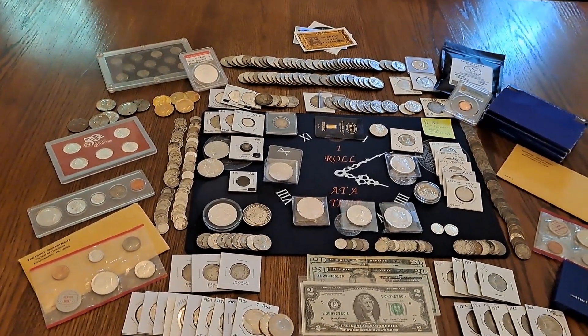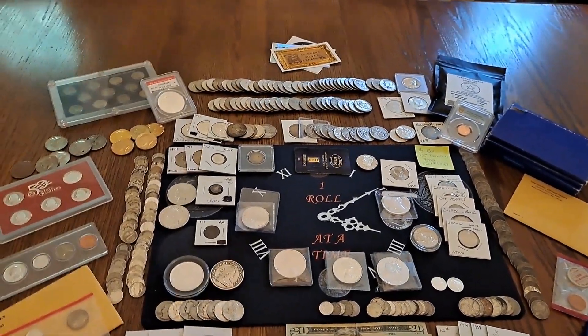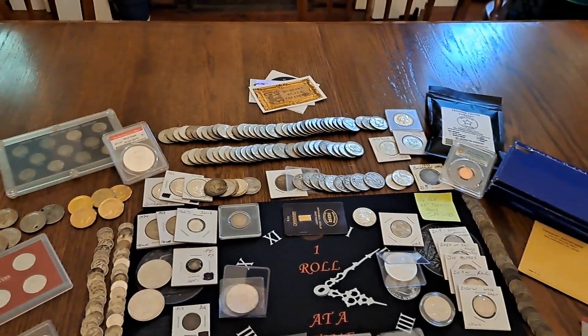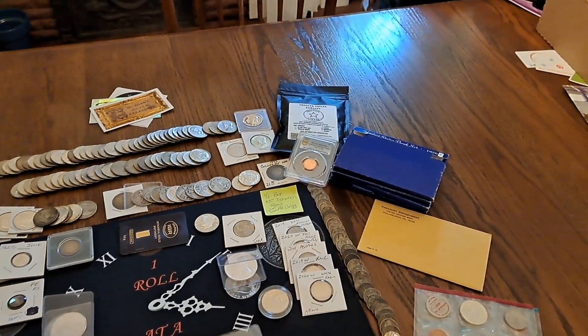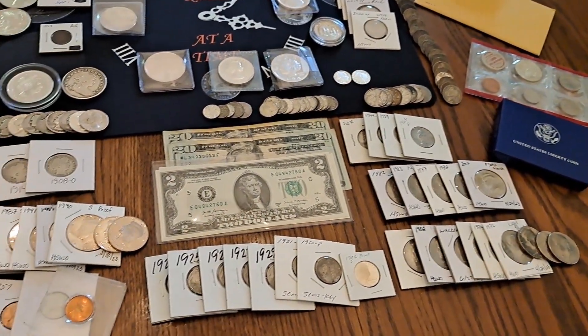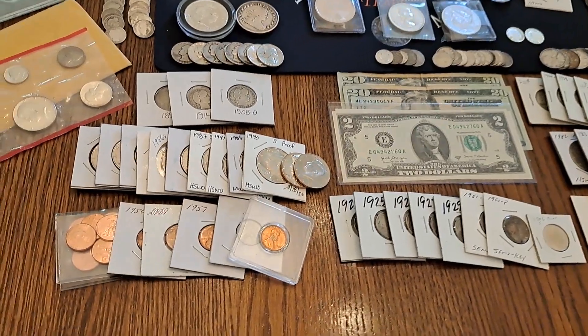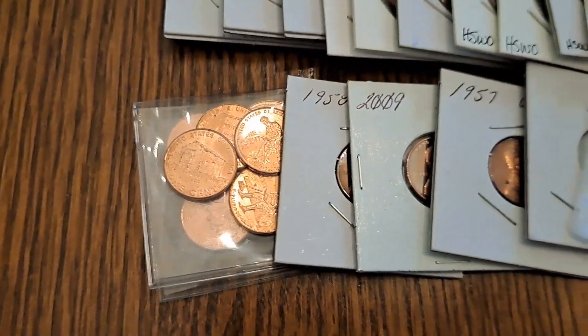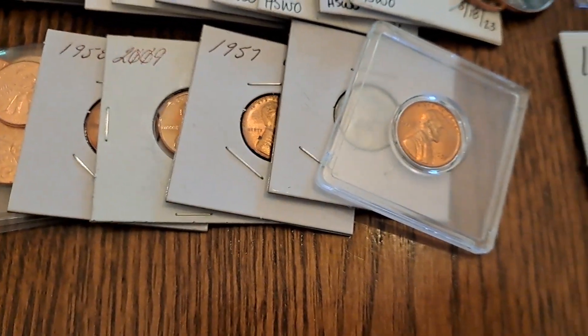Hey everybody, Rick from Hunting Southwest Ohio. Here it is — we got all the names down, we got all the envelopes opened, we're getting ready to split this up into lots. There are lots and lots of goodies here. So kind of run through what we have: we got some '09 pennies, some wheats, a couple toners in there.